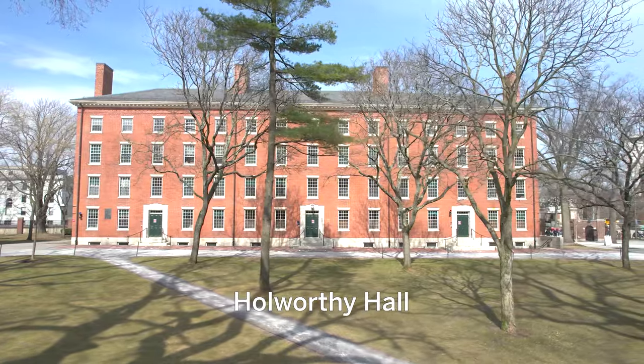My name is Nicholas Lopez and I'm a first year here at Harvard. Today we're gonna do a dorm tour of my dorm in Hallworthy Hall. Hallworthy Hall is objectively the best dorm in Harvard — should I say that? Hallworthy Hall is a very special dorm to me for a lot of reasons.